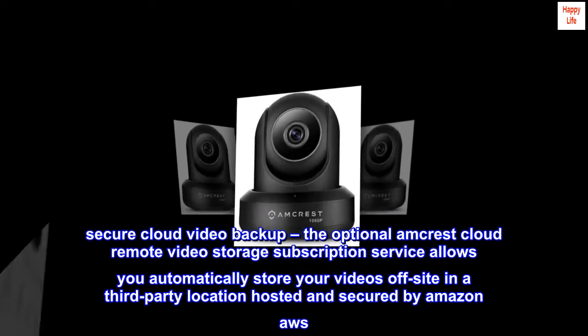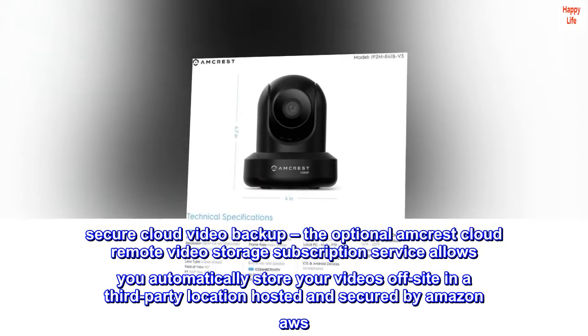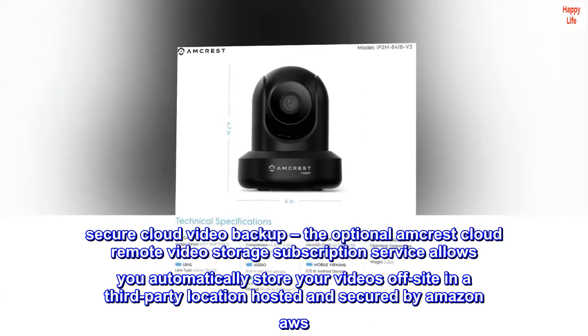Secure Cloud Video Backup — the optional Amcrest Cloud Remote Video Storage subscription service allows you to automatically store your videos off-site in a third-party location hosted and secured by Amazon AWS.